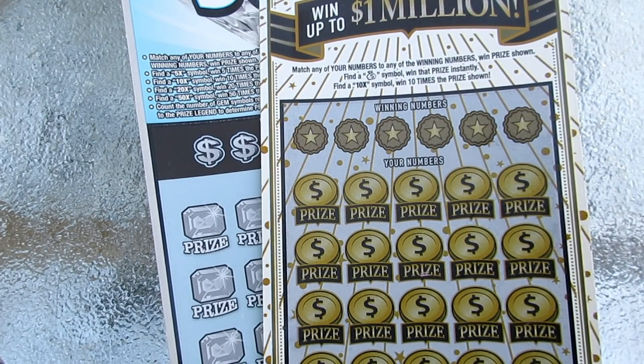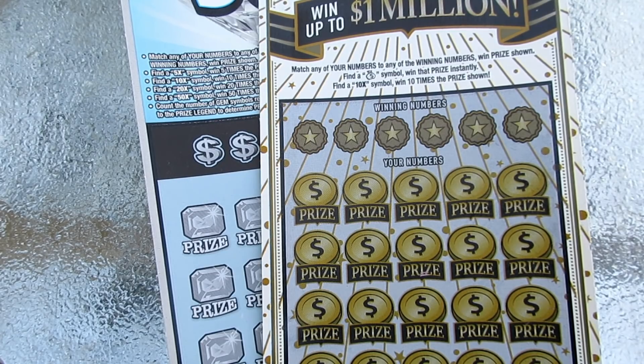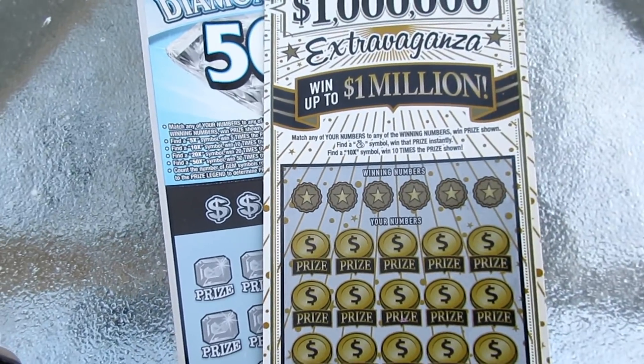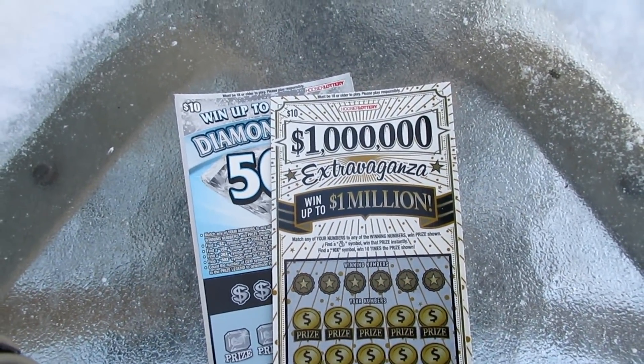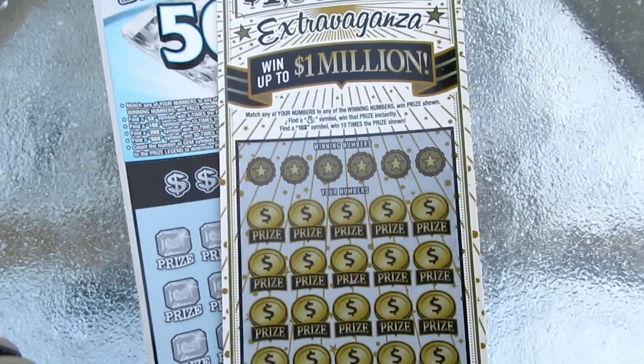What's going on everybody? I truly hope everybody's happy and healthy and blessed. Jigsaw Jeff back on your screen. I'm out at the scratch table, as you can well tell. It's snow, but I cleared off a little spot here to scratch the tickets on.